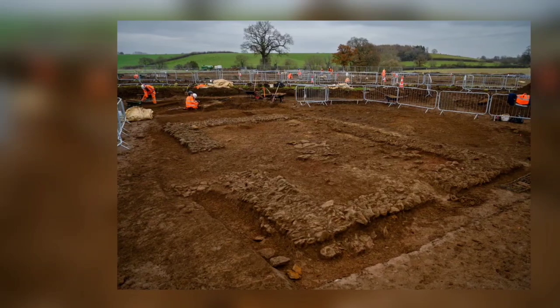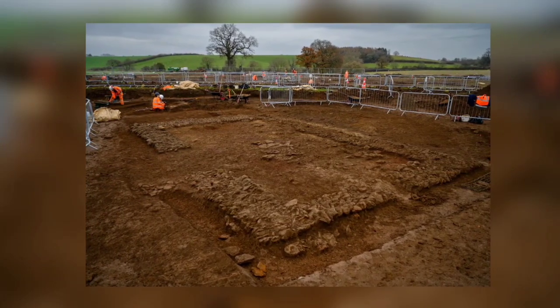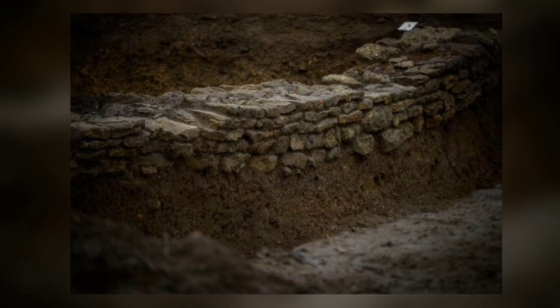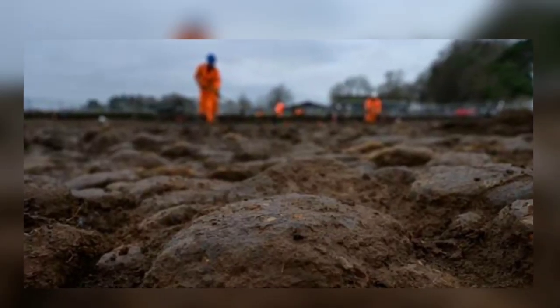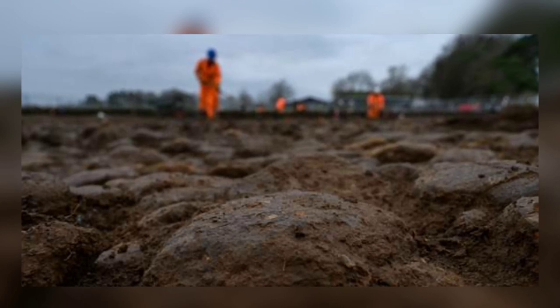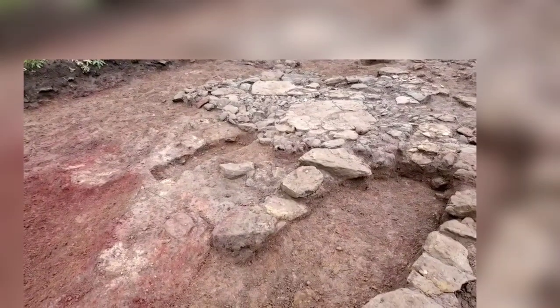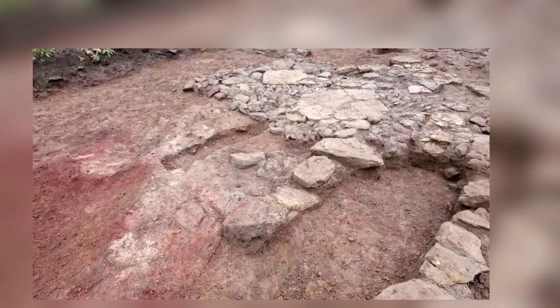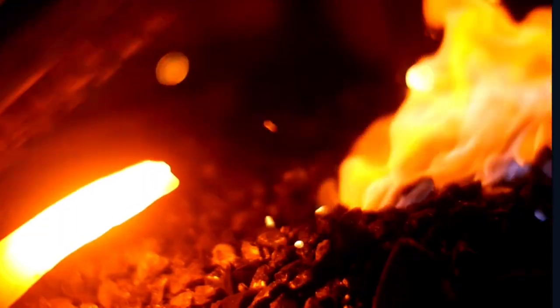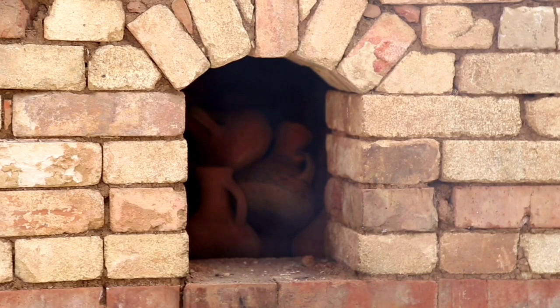The excavation revealed that the settlement was divided into different sections, including a domestic sector filled with building foundations and an industrial park that had workshops, kilns, and preserved wells. One part of Blackgrounds had fiery red dirt, an indication that burning had happened at the site — for example, for bread baking, foundries for metalwork, or a kiln for pottery.